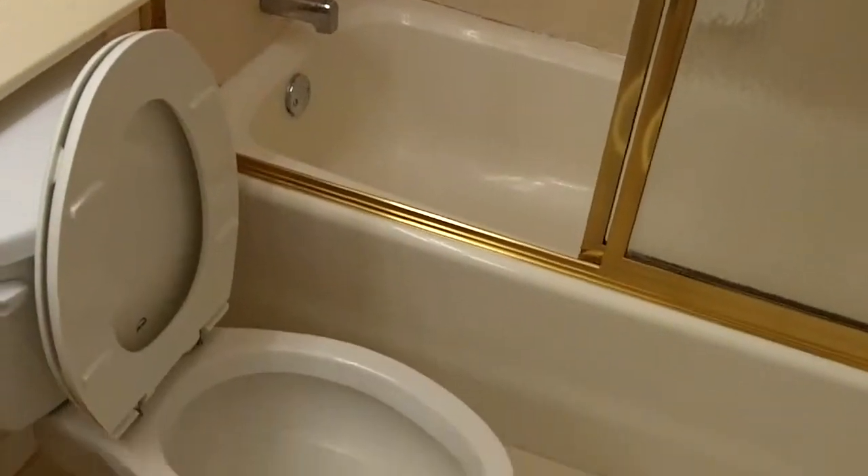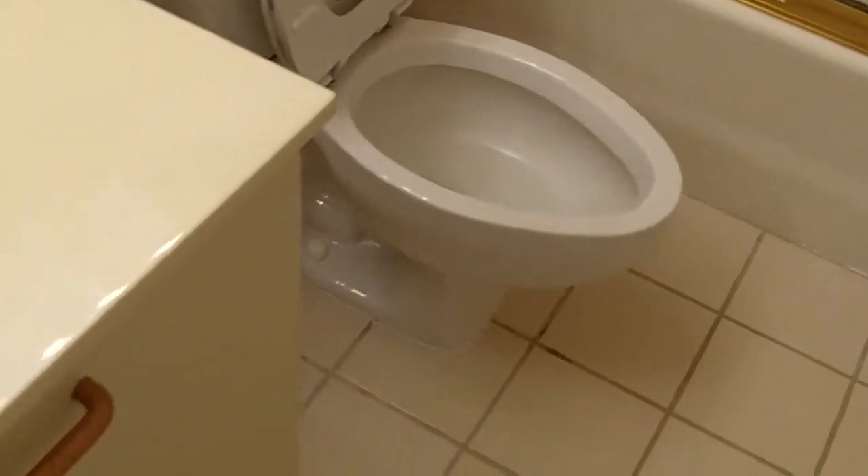Bathrooms are not bad, though the wallpaper needs to be replaced. Bathrooms are in good condition overall. Vanities are a little bit older compared to 732. Linen closet in the hallway.